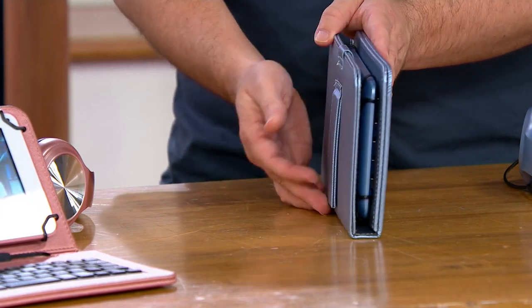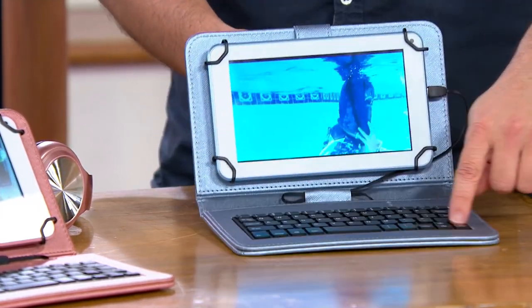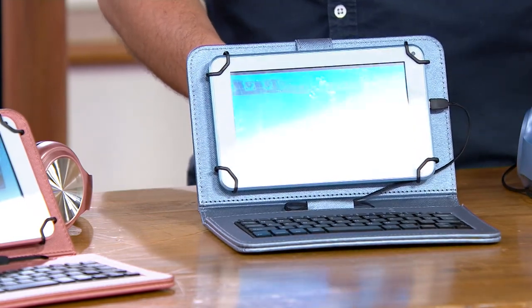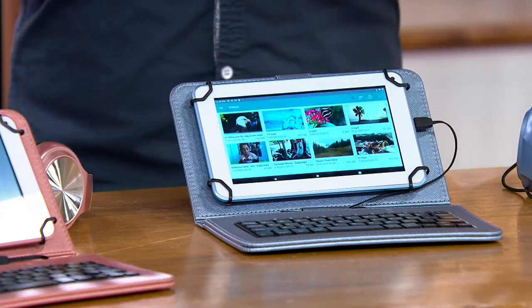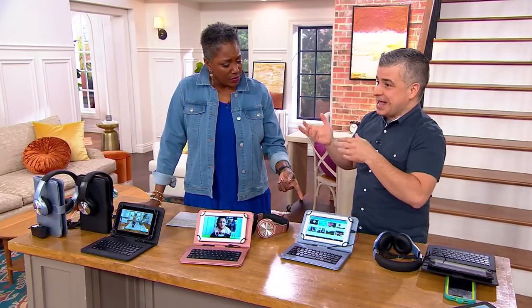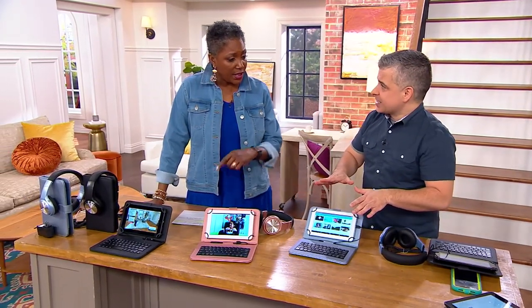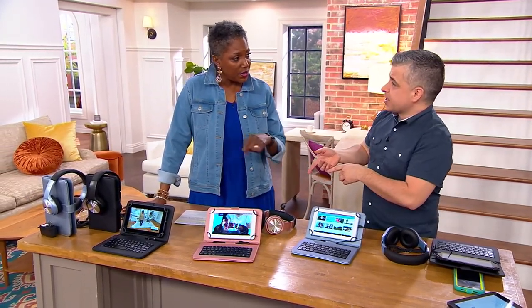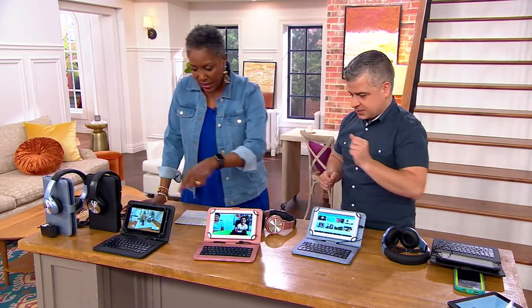This comes with a case that has a little flip top in the back, so I can just put this down and start tapping away. If you have a student in a household that maybe doesn't want to take that big bulky computer but needs to write a report or go into ChatGPT, this would be a great little note taker too for business people. We have blue, rose gold, and black.